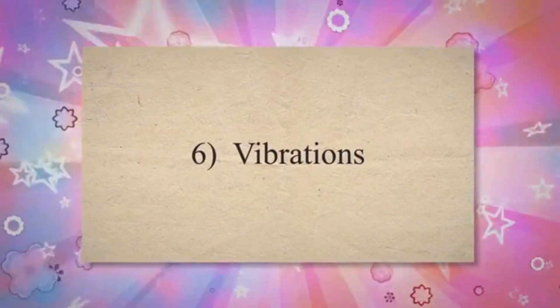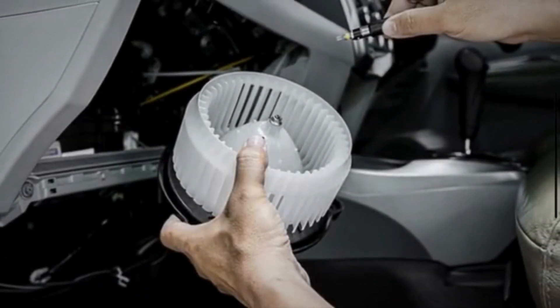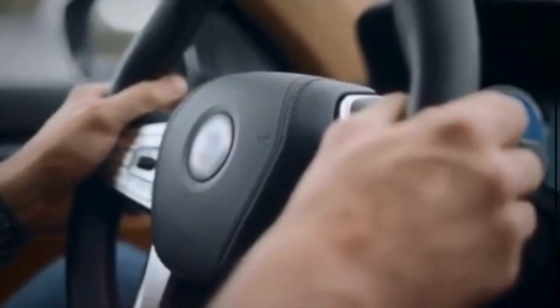6. Vibrations: Excessive vibrations felt through the dashboard or steering wheel while the blower motor is running can indicate imbalances or mechanical issues within the motor or fan assembly. This could result from a damaged fan blade, worn motor mounts, or other mechanical problems.